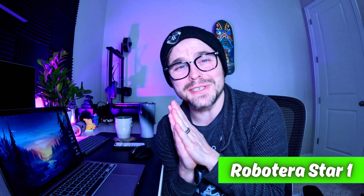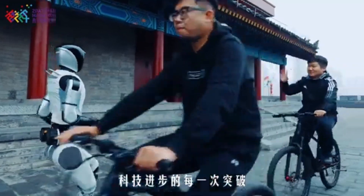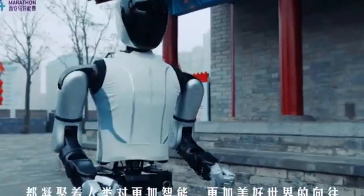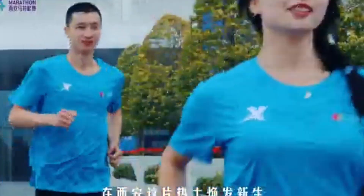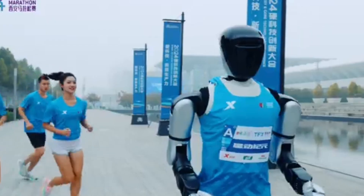Kicking things off, we've got the Roboterra Star One — a robot that is literally built for extreme environments. When I say extreme, this thing was tested in the Gobi Desert, and it can run 3.6 meters per second. That's fast — basically like an Olympic sprinter in robot form. What's even crazier is that running that fast, it can still keep its balance perfectly, which is traditionally something that robots kind of suck at.